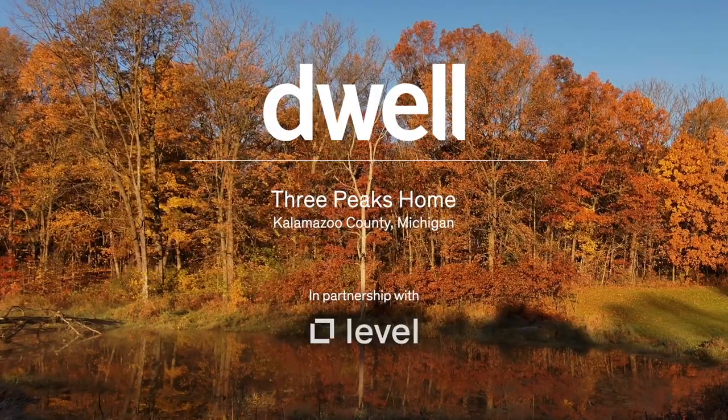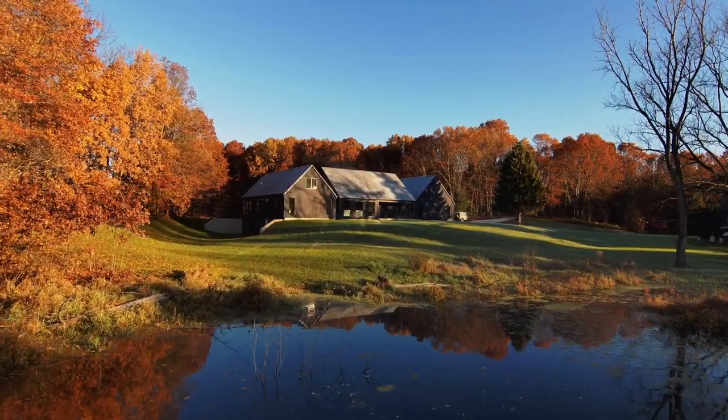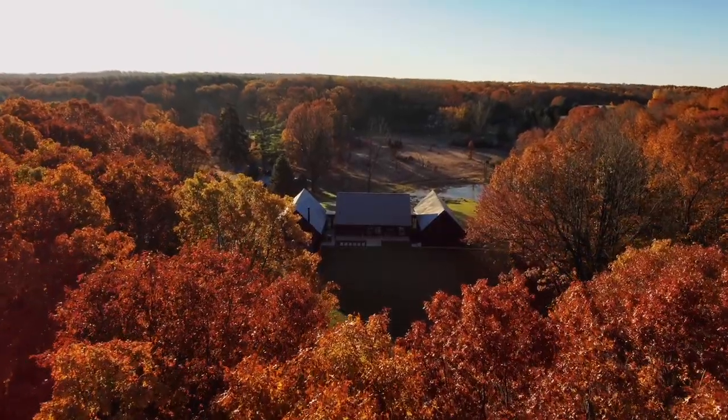Michigan is amazing because you're always stepping from one season into the next and the property is multi-dimensional where there's water in the front and you have the woods and the little path that takes you to the back. It's just the sweetest little Michigan adventure that we get to live.